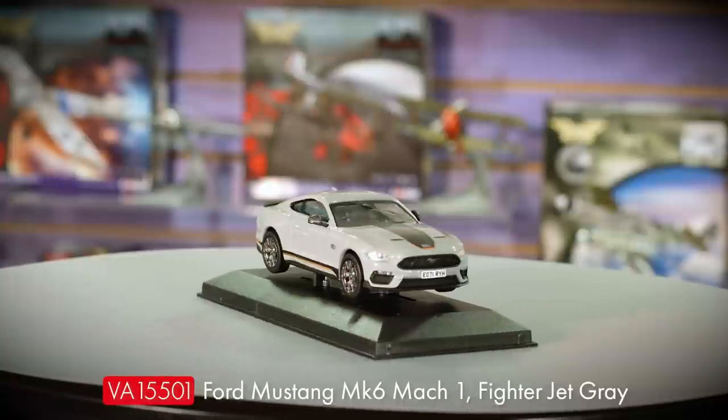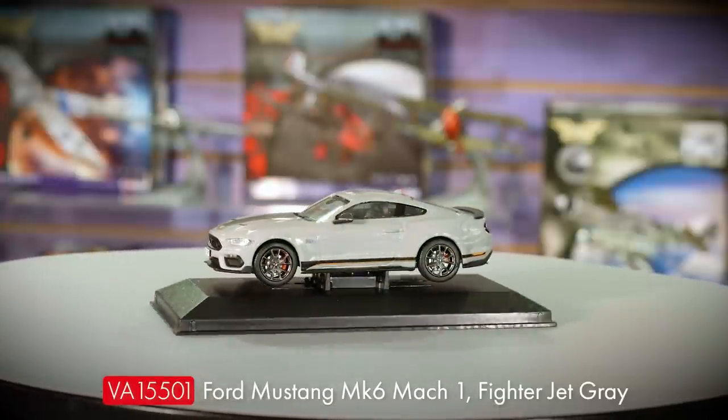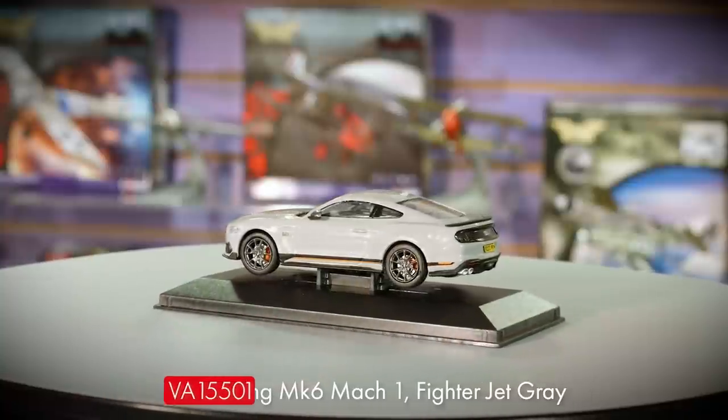Moving on to solo Vanguards, we have the first release of a brand new tool Ford Mustang Mk6, presented here as one of Ford's Mk1 press cars in a striking fighter jet grey paint job. This is an early pre-production sample, but we're expecting the final thing to be with us in a couple of months in November.